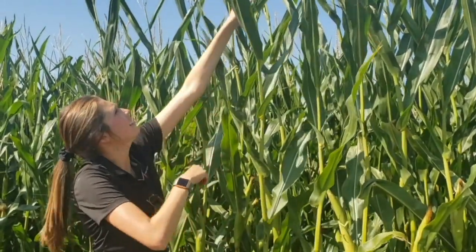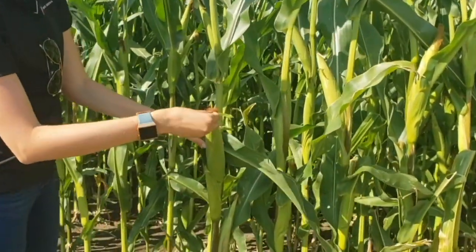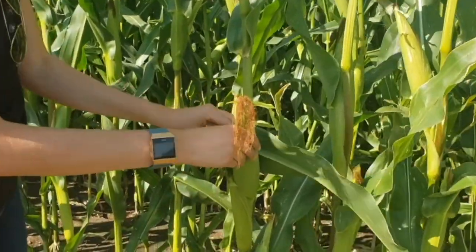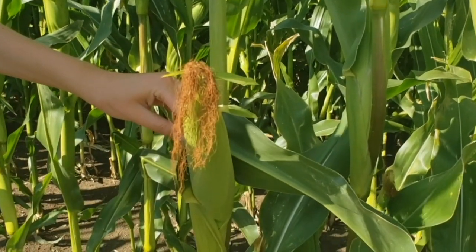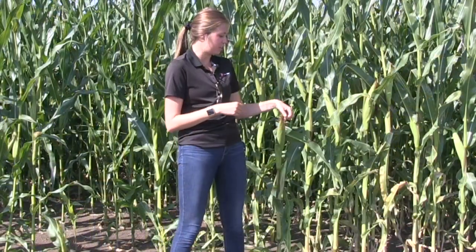For corn pollination, the tassel will emerge and start to shed pollen, and that's when the ears are going to shoot up some silks. Every kernel will develop a silk, and the silk will be fertilized by the corn pollen — it will land on the silk, germinate, and develop a pollen tube that goes all the way down. That pollen carries the male genetic material, fertilizes the ovule, and you'll have a completely fertilized kernel. It will be immature and then use the next three to five weeks to develop and become mature.